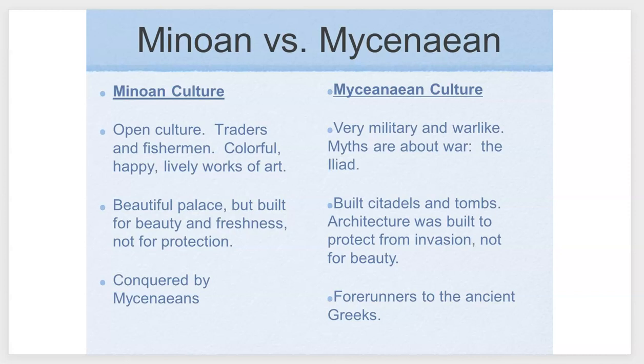What I'm going to be doing in this lecture is preparing you for the homework, where I'm hoping you'll do a comparison between the Minoans and the Mycenaeans. The Minoans were a much more open culture — their artwork communicated a happy, lively existence, and their palaces weren't built for protection but more as a creative space. The Mycenaeans, by contrast, are very military-based, with myths around war and conquering, famous for their protected citadels, and were the last organized civilization before the ancient Greeks.